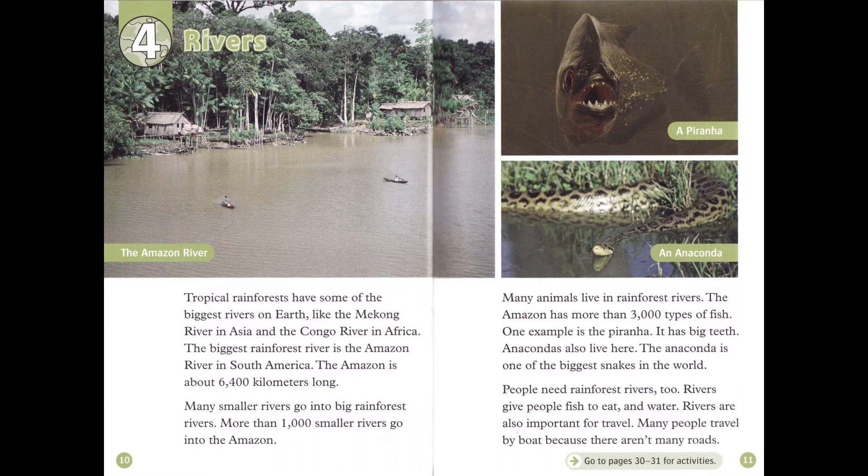Many smaller rivers go into big rainforest rivers. More than 1,000 smaller rivers go into the Amazon. Many animals live in rainforest rivers. The Amazon has more than 3,000 types of fish — one example is the piranha. Anacondas also live here; the anaconda is one of the biggest snakes in the world.